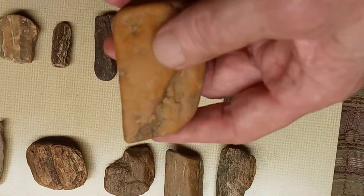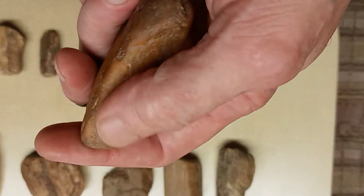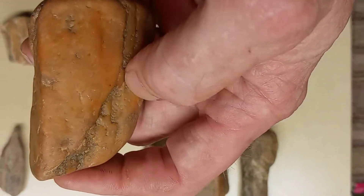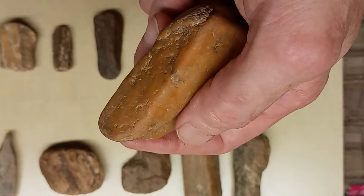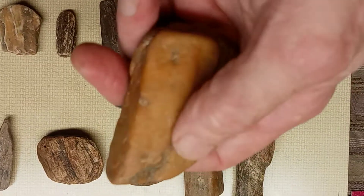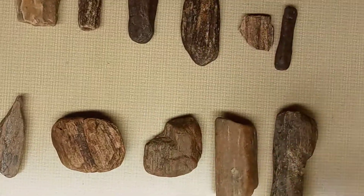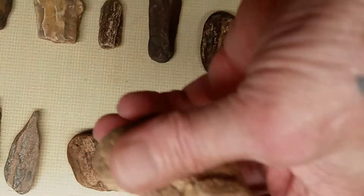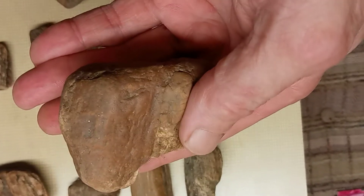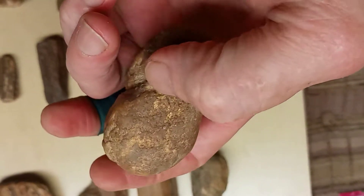Right here I've got like a quartz. It looks like it might have been like a polisher or a crusher of some kind right here on that end. Got a little groove in it right here to hold on to. Pretty little artifact. Here's another one that's been chipped out — like a crusher.